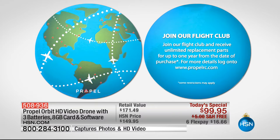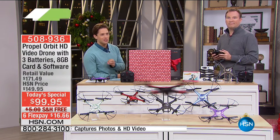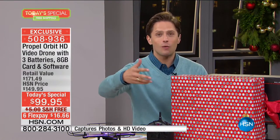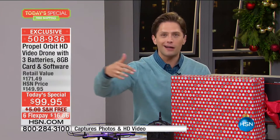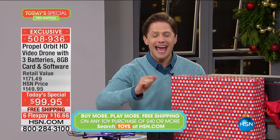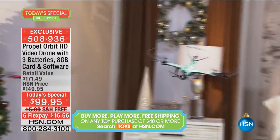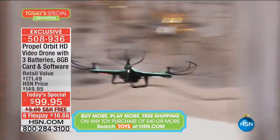This is exclusive — all this that you're only going to get here at HSN. You can't even find this Orbit drone anywhere but here at HSN. So Propel is the brand, and today this price cannot be beat. For high-definition video, for novice photographers that want aerial shots, for dads that want to grab what's going on at the Little League football field, for college kids to get aerial footage on the quad.